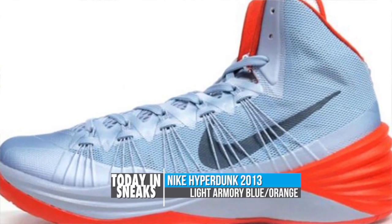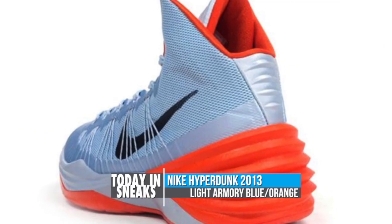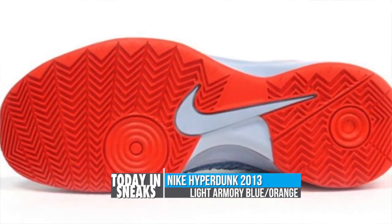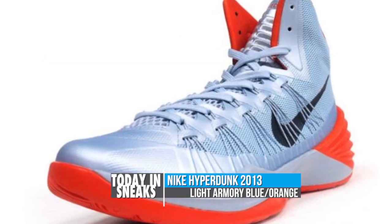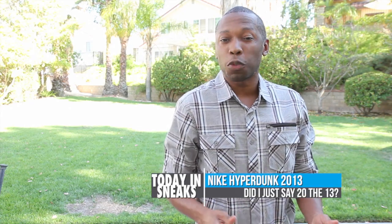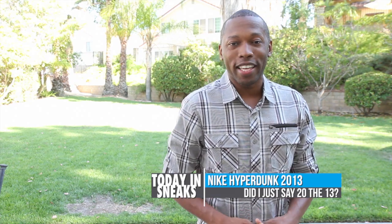I have yet to get my feet in a pair of HyperDunk 2013s; however, I have heard nothing but good things so far. For the latest colorway, Nike Basketball is going with a light armory blue to contrast with team orange on the outsole, liner, and heel cup. Of course, there is plenty of Lunar in there to keep you cushioned up and the Dynamic Flywire to keep you locked down. Look for this colorway of the HyperDunk 2013 to hit select retailers, including Nita, this weekend.